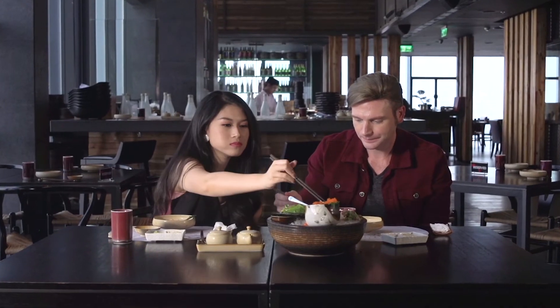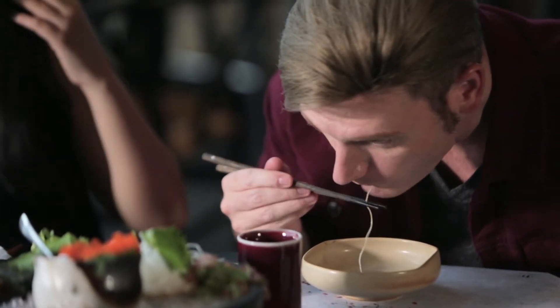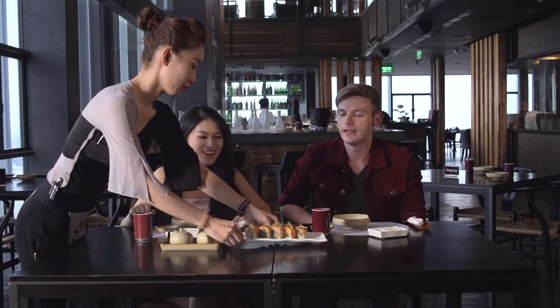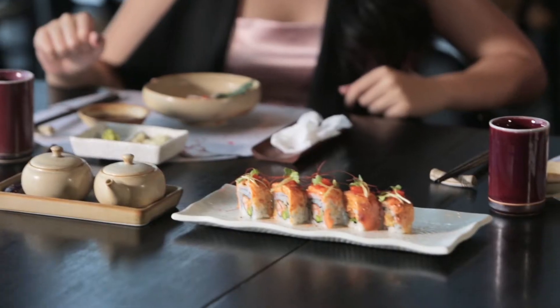Wait, but we didn't even try this — oh my God, it was hiding! Okay, let's try the caviar. I'm loving this place, so good. I know this one, this is Nami.